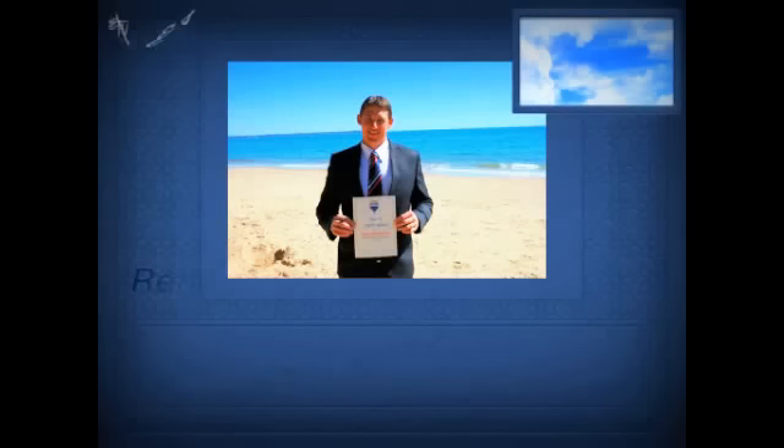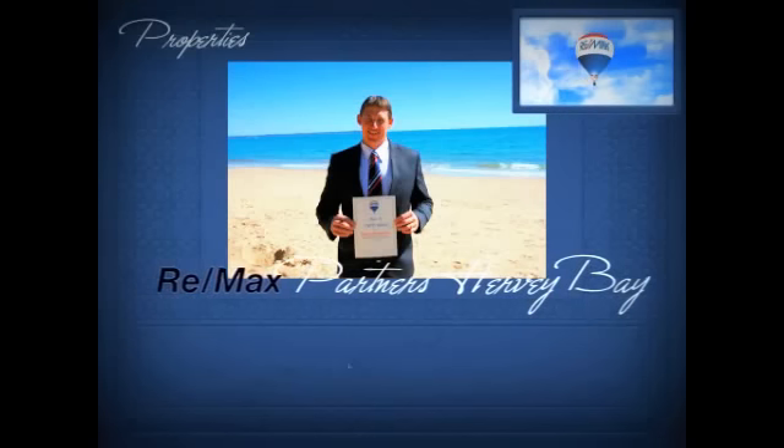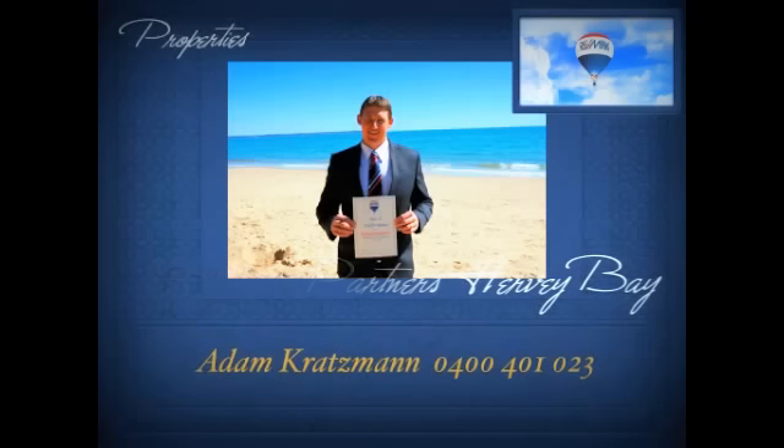Don't be the one to call and find out this immaculate family home in a fantastic location has already been sold. Call Adam today so you don't miss out.